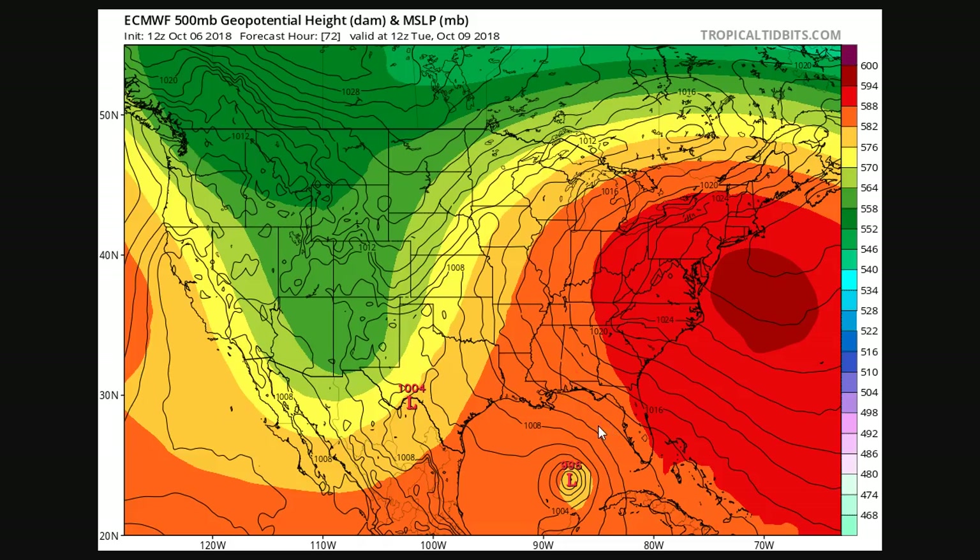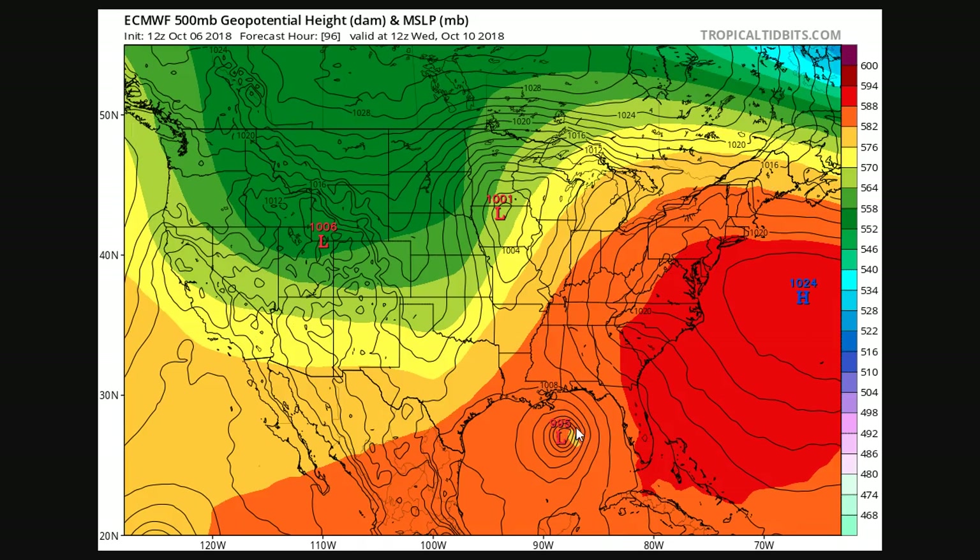That's important because right now some models do try to make this a major hurricane as it approaches the Gulf Coast. That currently seems a little bit difficult to believe given some of the low to mid-level shear that will be present. These are moderate shear values, about 20 knots — some storms can actually strengthen in the face of that, so there's a little bit of uncertainty. It's unclear exactly how strong future Michael may become, but right now I would lean more toward the weaker side. On the European, this could easily become a hurricane, but a major hurricane is a little hard to see right now. We'll know more when the system is moving toward the Gulf of Mexico on Monday morning.